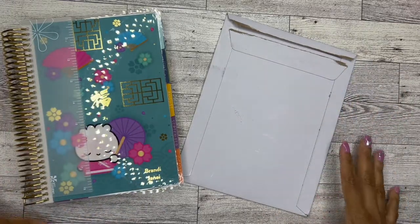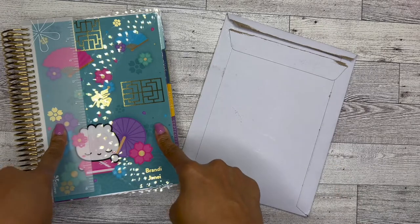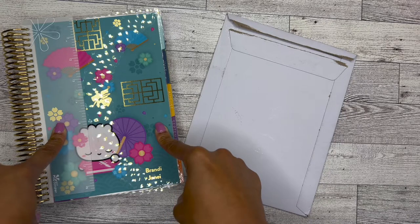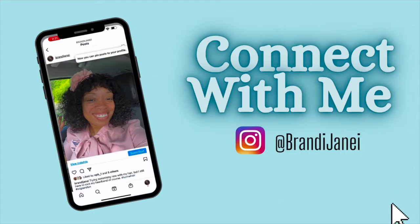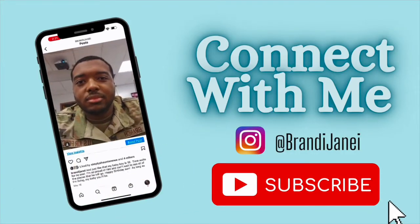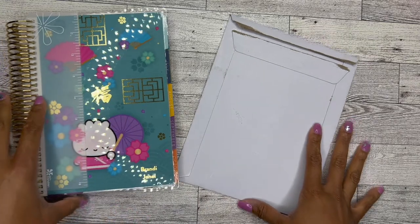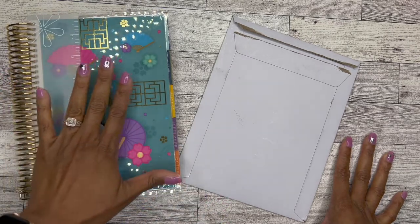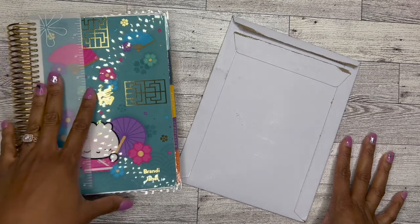Hello, it's Brainy Janae here — thank you so much for tuning into my channel today. In today's video I'm going to be doing my first plan-with-me in my Erin Condren vertical layout, so if you're interested in seeing this please be sure to stay tuned. I am going to be doing my first plan with me in my new Erin Condren A5 vertical layout planner and I'm so excited about it.